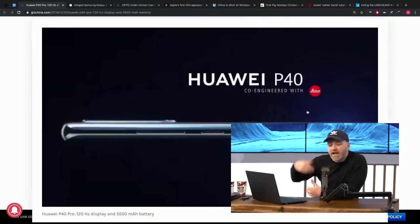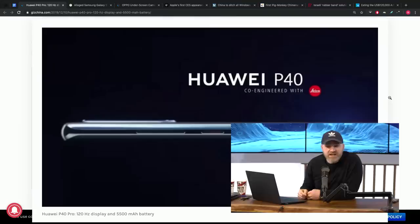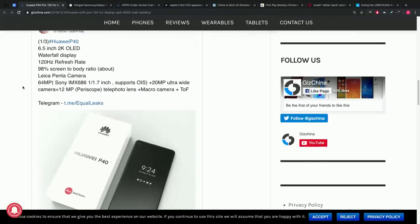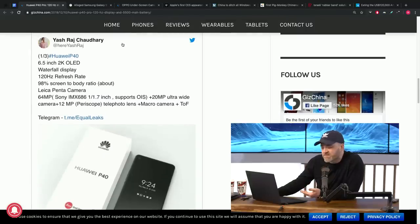All speculation at that point. And now, what feels like five minutes later — of course it's another day — we have far more detail, coming via an individual on Twitter, Hiryash Raj. He's got some really interesting specs now for this upcoming device.